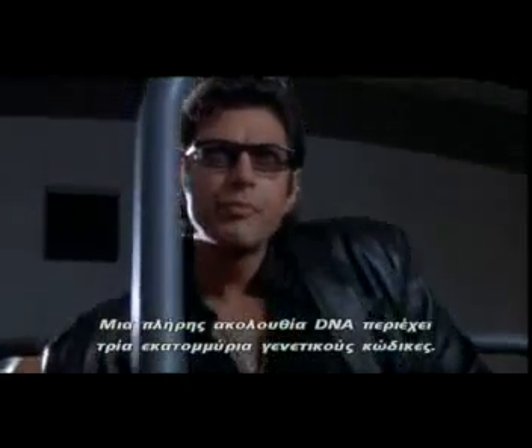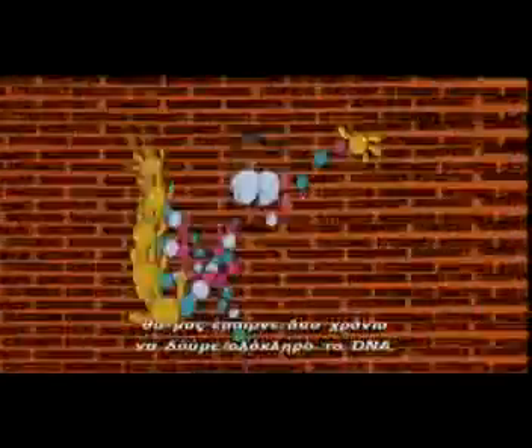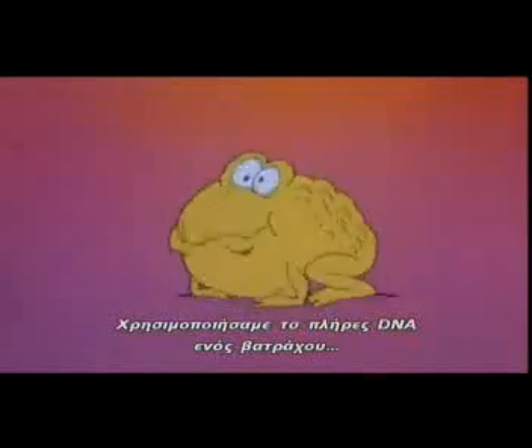A full DNA strand contains three billion genetic codes. If we look at screens like these once a second for eight hours a day, it'd take two years to look at the entire DNA strand — it's that long. Now that's where our geneticists take over. Thinking machine supercomputers and gene sequencers break down the strand in minutes. And virtual reality displays show our geneticists the gaps in the DNA sequence. We use the complete DNA of a frog to fill in the holes and complete the code. And now, we can make a baby dinosaur.